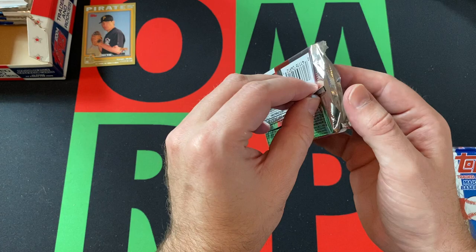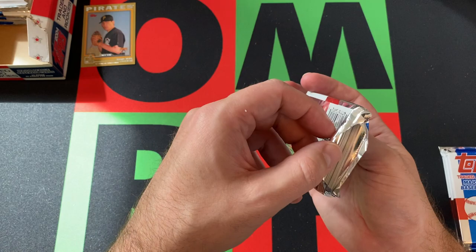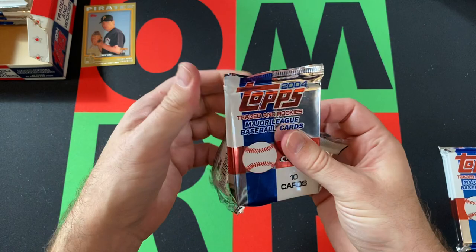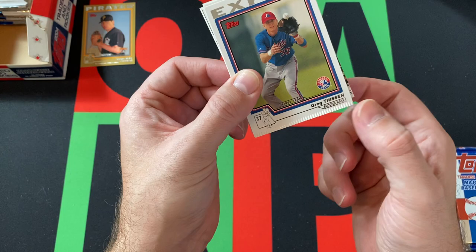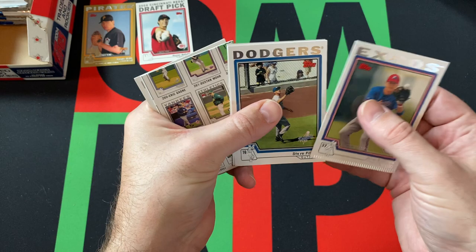Next pack — this pack was already open, which is really weird. Normally you'd say these are tampered with, but I opened the whole box — the box was sealed, I've opened every pack. That's just bad packaging by Topps, I guess. Weird. I went on a bunch of tangents last week and now I can go on another tangent about the weird packaging.